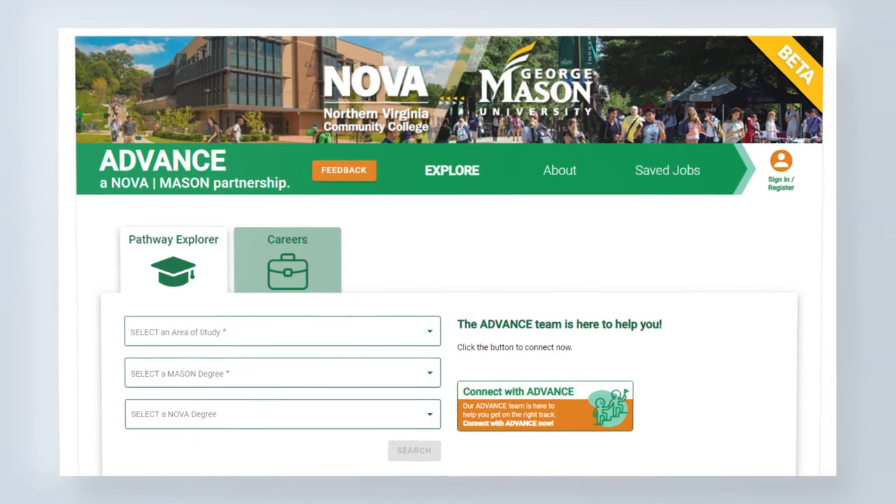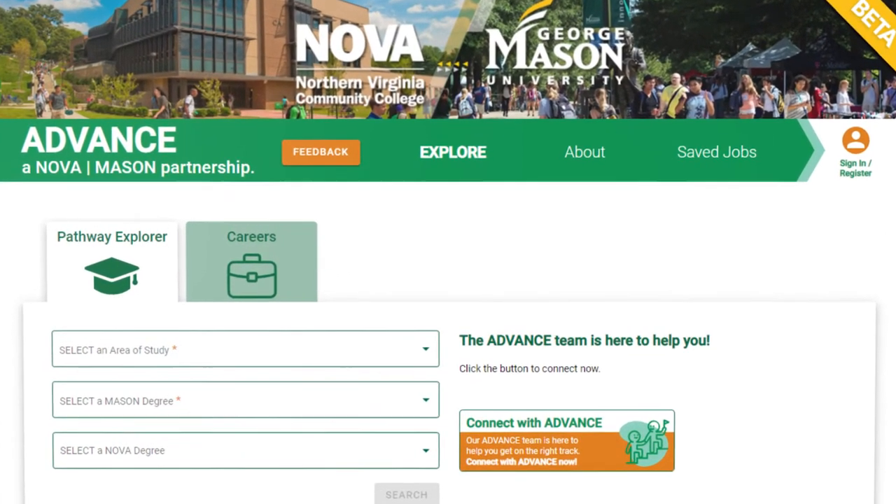To address these problems we partnered with Strata Education Network to build what we call the Advanced Career Accelerator. The Career Accelerator Toolkit is an interactive web application that allows students to not only track their academic progress but to evaluate how career-ready they are. The Career Accelerator is made up of three essential parts.